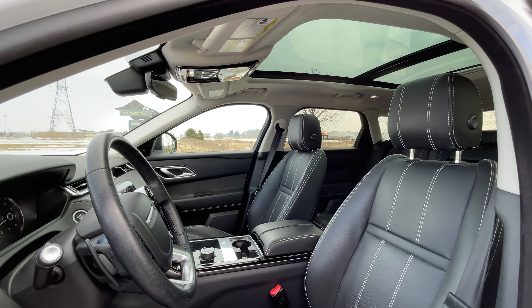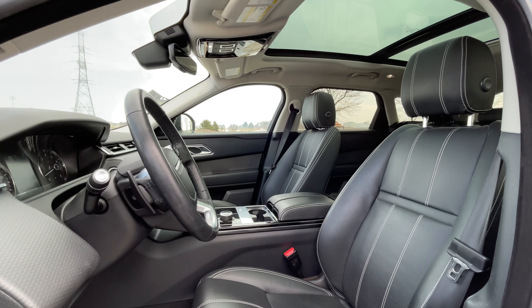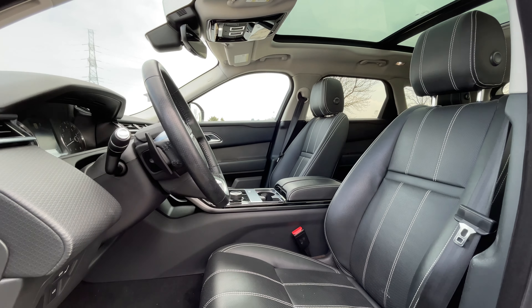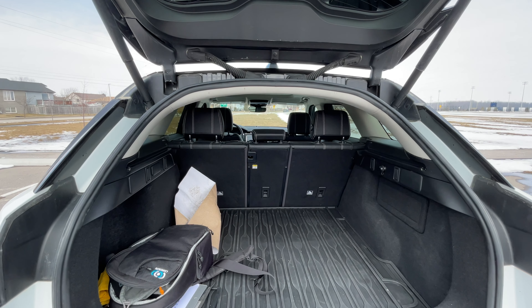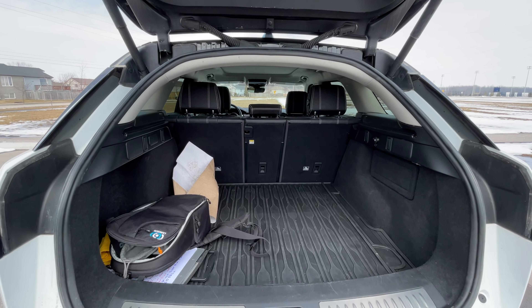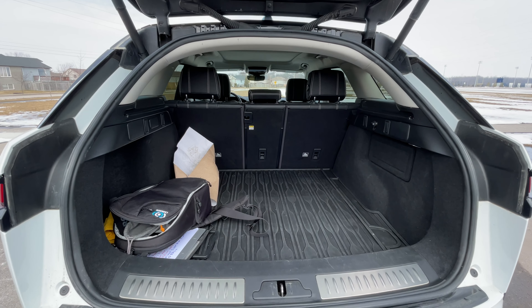A couple of years ago when we drove the Land Rover Defender, we talked about how much customization you can get with these vehicles, and there is a lot. Different packages, ways to configure the exterior, different headliners, seats with colors and trim choices, different steering wheels — the list goes on and on. Which is why a vehicle like this, even though it doesn't really stand out — it's white with a black interior — it still gets the job done as a daily driver.